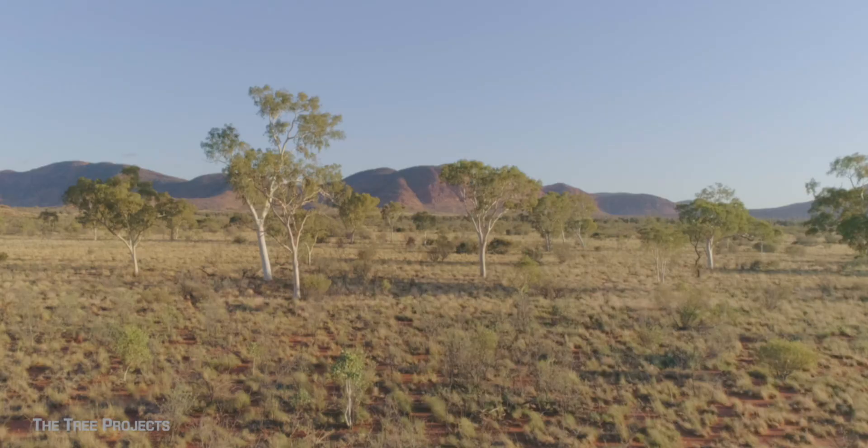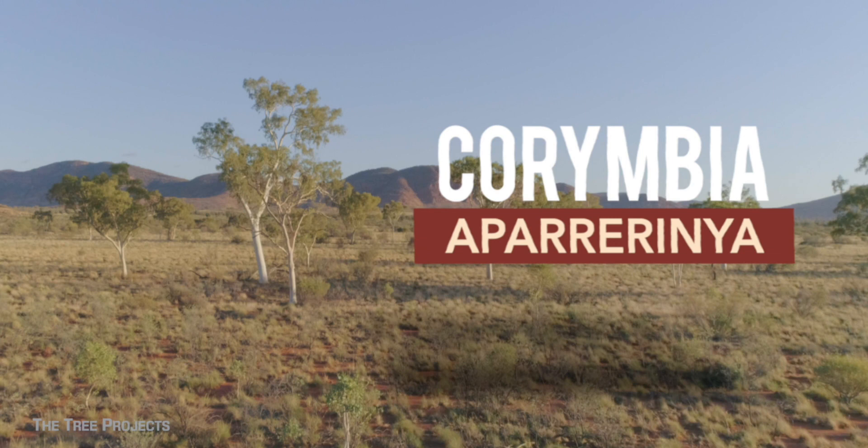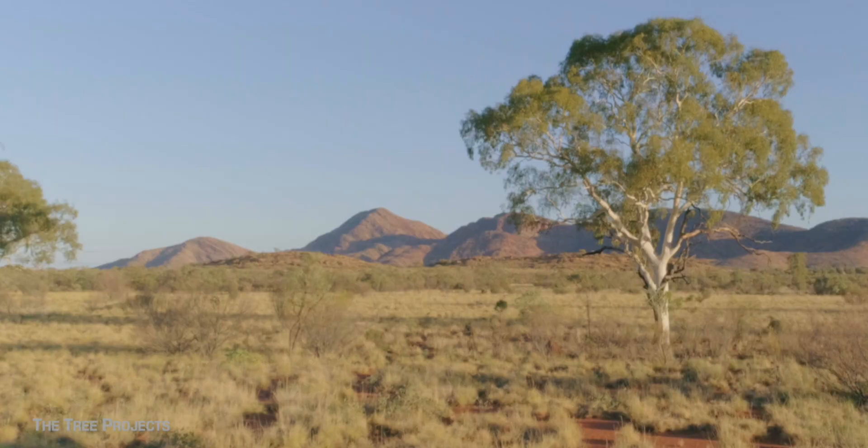The ghost gum, the specific subject of this video, is Corymbia aparrerinja. But this species is just one of around 24 species which you could all say are ghost gums.